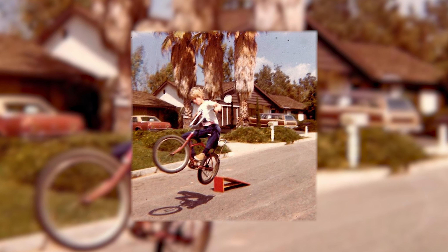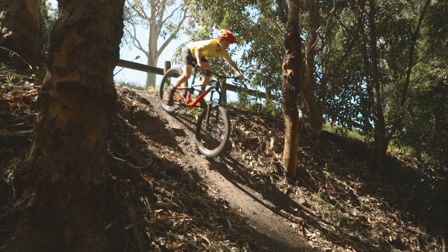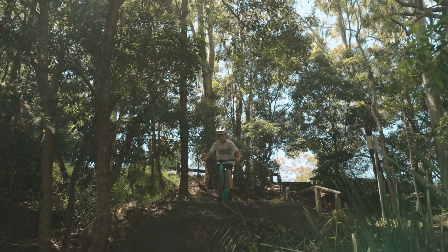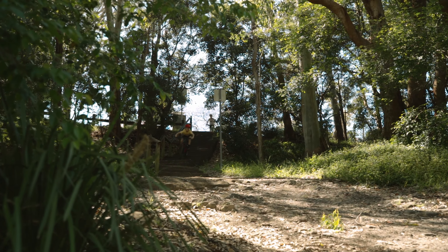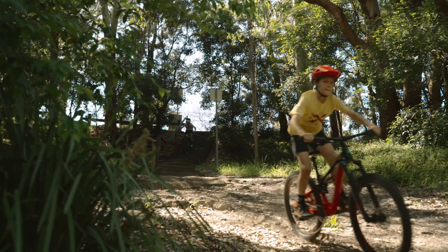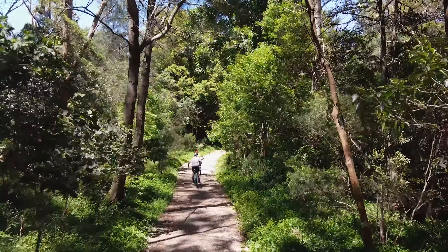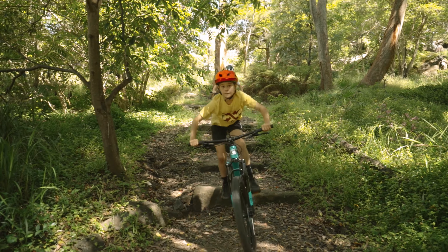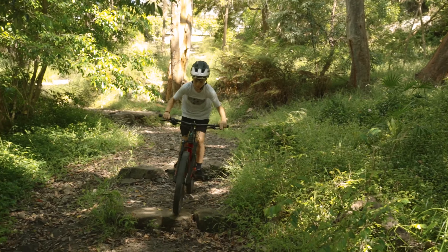Once upon a time, for your average 10-year-old, this was going big and this was the pinnacle of bike tech. Improvements in suspension and frame geometry have made the once only imaginable into the infinitely doable for a new generation of riders. These aren't your typical kids bikes — these are premium off-road trail-ready machines designed for young shredders looking to tackle the gnarliest trails.